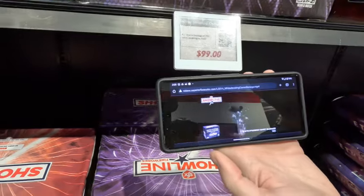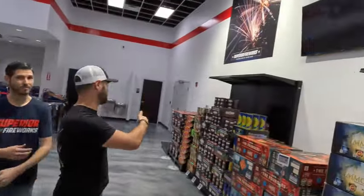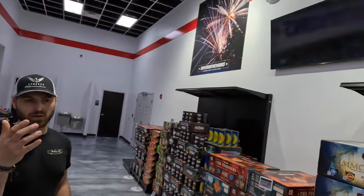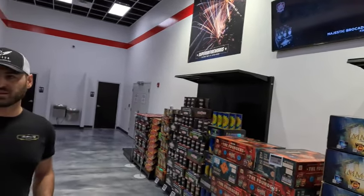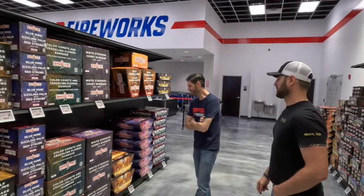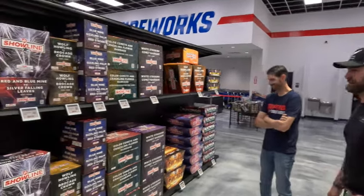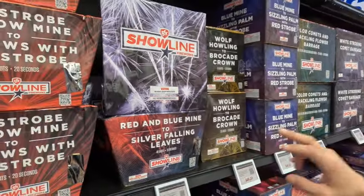They've also got TV screens showing the product below them — other products running on it too. Walking through here you're hearing all these fireworks going off and it gets you in the mood — you're looking at fireworks, hearing them, and you're like let's go shoot some fireworks. You're ready to go. They're setting the mood for sure.